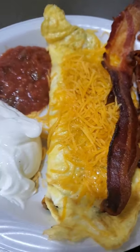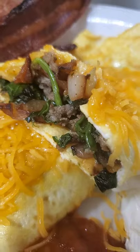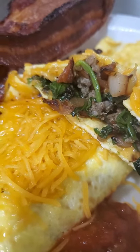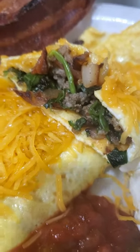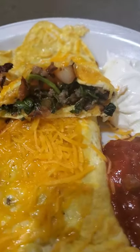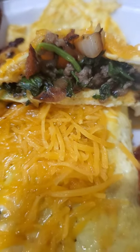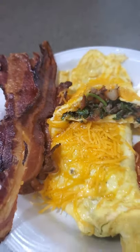I'll slice that open and show you. Yeah, beautiful caramelized onions, fresh spinach on the grill, and sausage — it's pork sausage. So yeah, that is one beautiful omelet. Oh yeah.